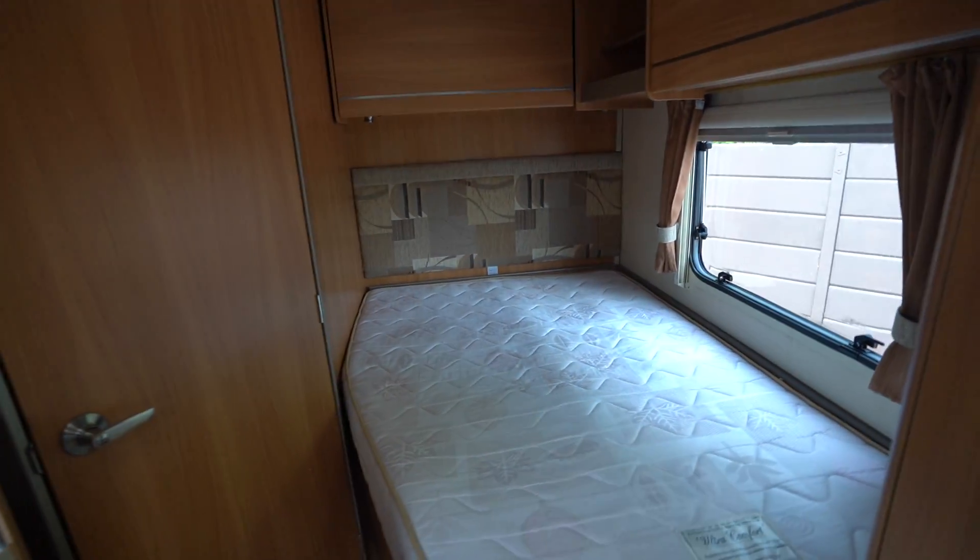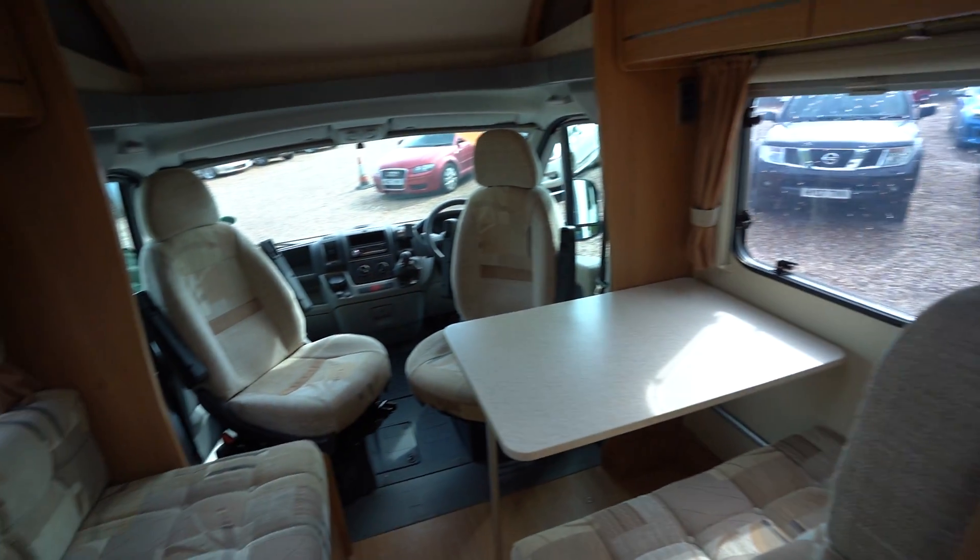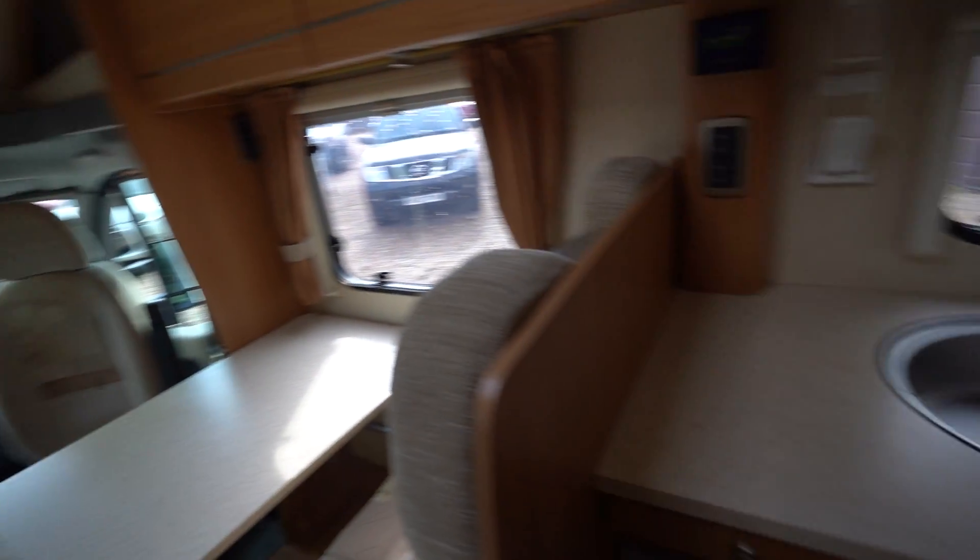There's also a curtain that comes across and separates off this bedroom area — so if you want to, the kids can be in the front or vice versa. Now into the kitchen.